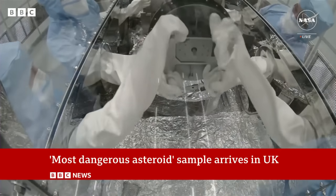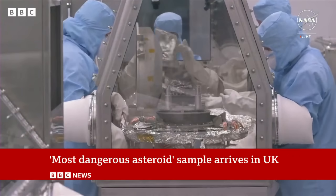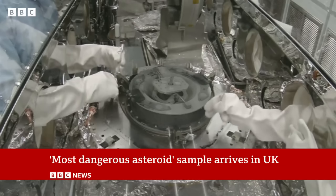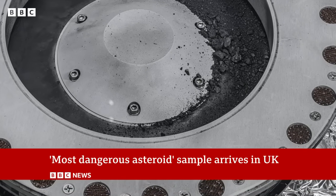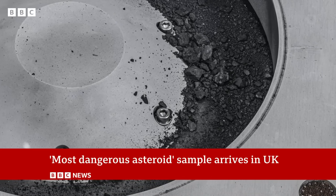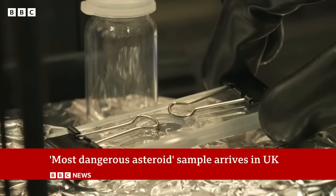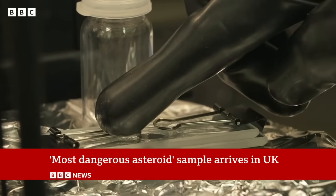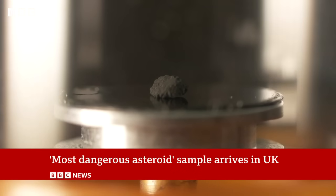The UK has so far been sent about a teaspoon of material, but there might be more to come, because some of the space rock is still stuck in the sample container at NASA HQ. Two of its 35 screws are proving tricky to undo, so new tools are being developed to retrieve every last bit of Bennu. The material that's here is being shared with universities around the UK, so expect a slew of discoveries and some out-of-this-world surprises along the way.